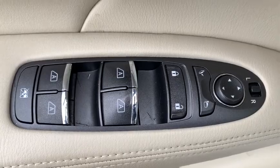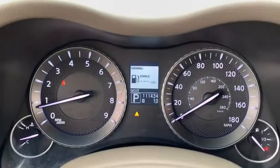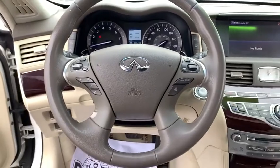Anti-lock braking system, keyless entry, steering wheel audio controls, traction control, stability control, all-wheel drive, backup camera, power passenger seat, leather wrapped steering wheel, Bluetooth, power steering.